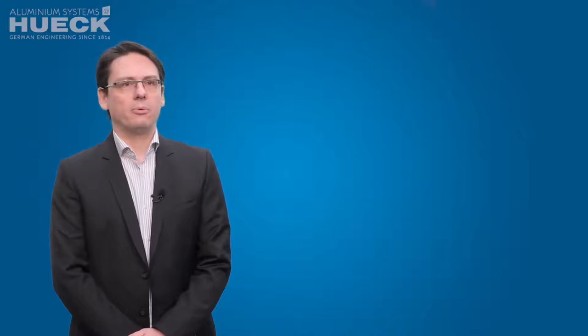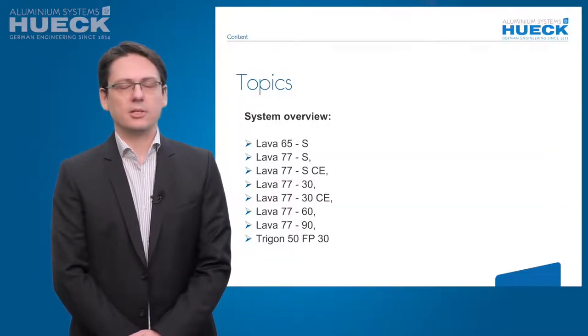Hello together. We would like today to give you a short overview about the products and the product line of fire systems and smoke systems of Hook.